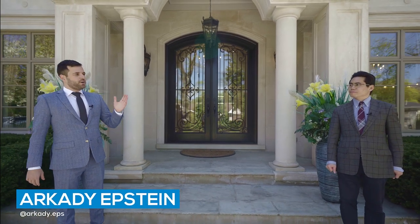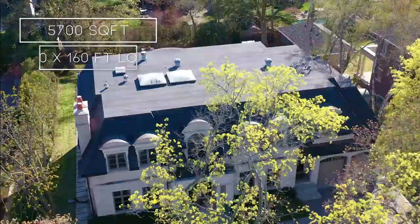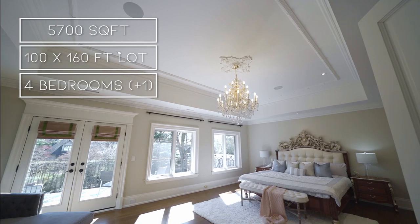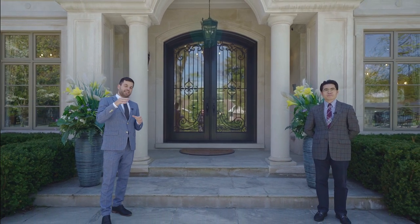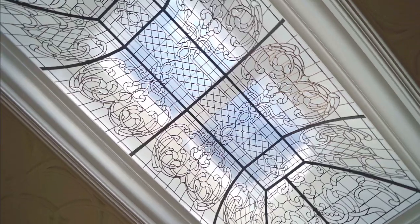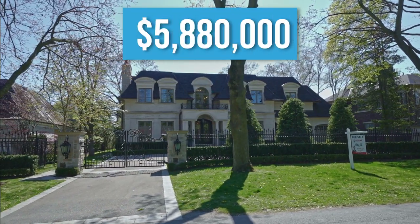My name is Arkady Epstein and we're here with the listing agent Peter He, and we're about to take you on a tour of this almost 5,700 square foot custom-built home on a massive 100 by 160 foot lot. It has four bedrooms plus one in the basement, eight bathrooms — six of which are full and two are half bathrooms. The listing price is $5.88 million dollars.